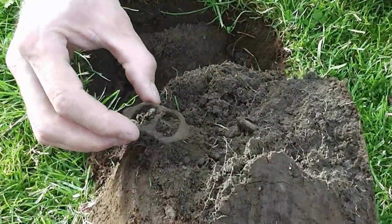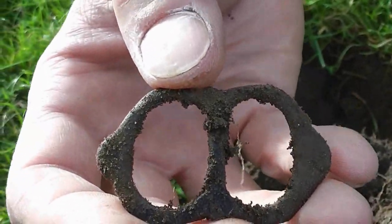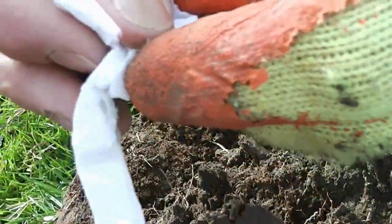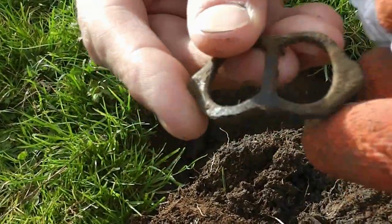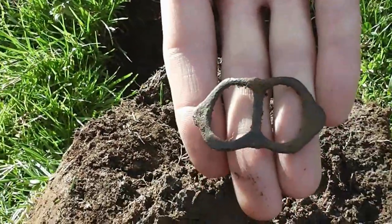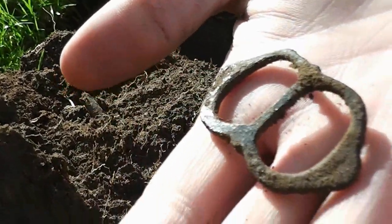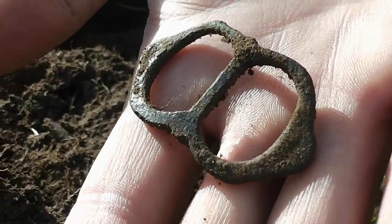I've just got a signal and dug this out from about seven inches, and I'm buzzing with this. I've got a book of buckles at home and that looks slightly Tudorish to me. So I might be letting my mind run riot, but it's just the shape. It does look Tudor to me. I'm going to try and identify that — if it is, it's the first one. Brilliant stuff.